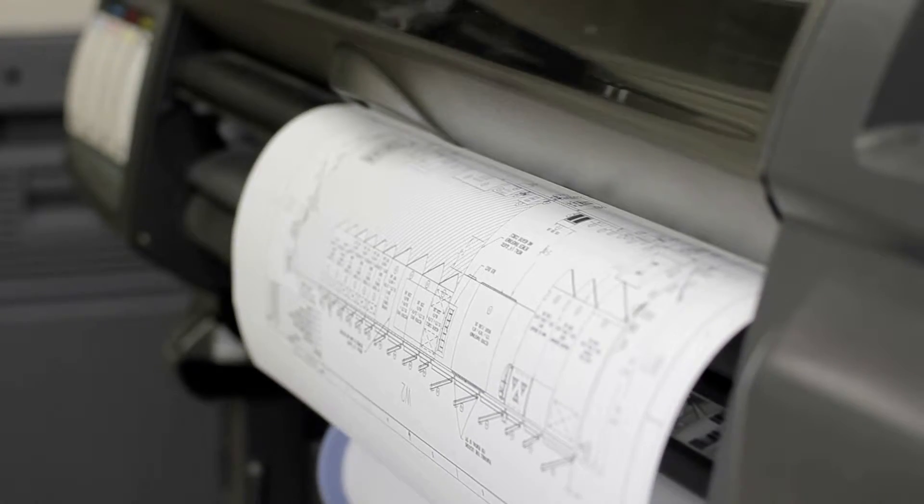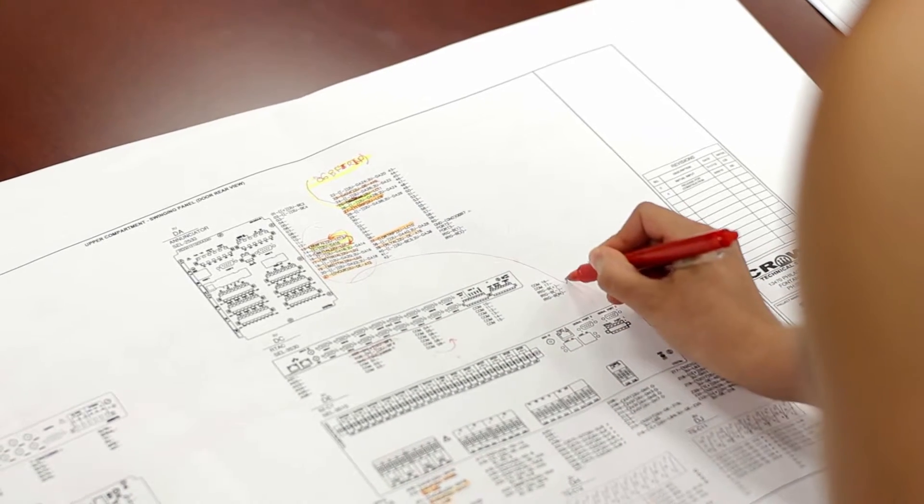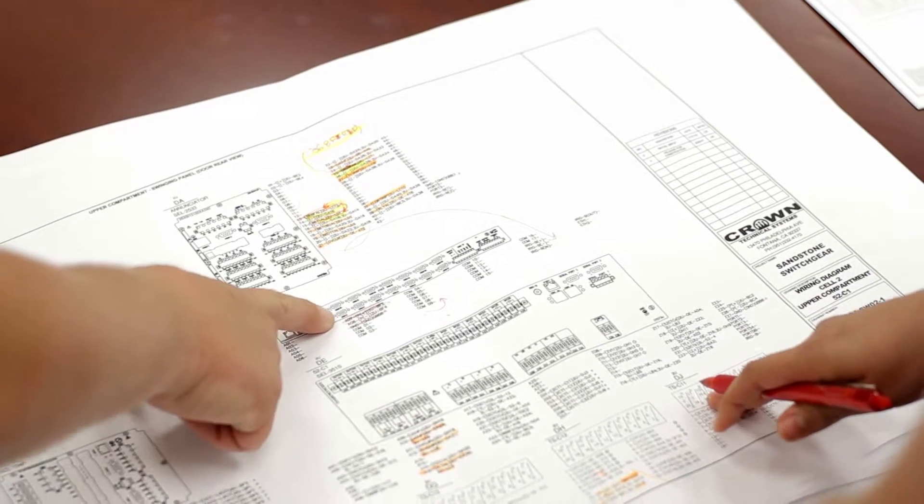We provide our clients with typical drawings that include interior plan views, wall elevations to finalize bill of materials, structural calculations, and everything in between.